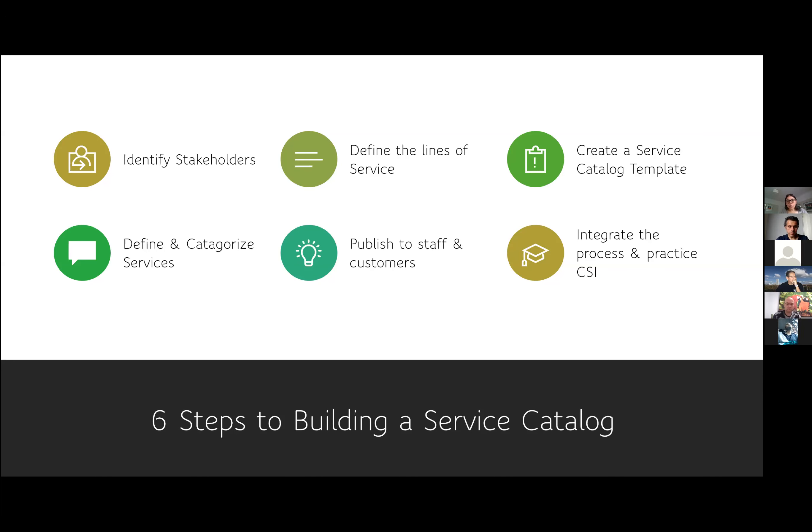Step five is the most important part. You can have a service catalogue and be super proud of it, but if it's not published to the customer, then it's kind of useless — it's just going to sit there and do nothing. As I said earlier, the service catalogue is the only thing that's actually published to the customer for the customer to consume. So if it's not published, there's no point in doing it.